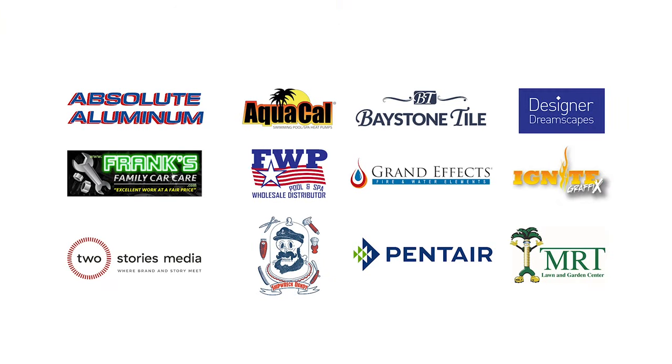Home Sweet Home, presented by Superior Pools, would like to thank our sponsors.